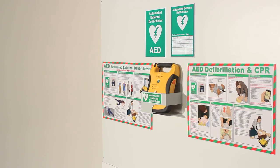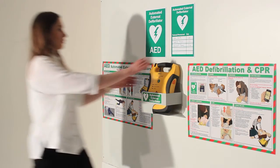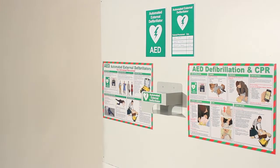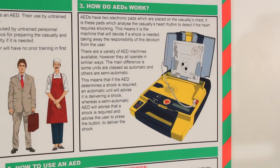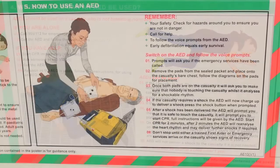Posters are available to help increase people's knowledge and confidence in using an AED in an emergency situation. Posters include information about what an AED is, who can use it, how they work, when to use them, and step-by-step instructions.